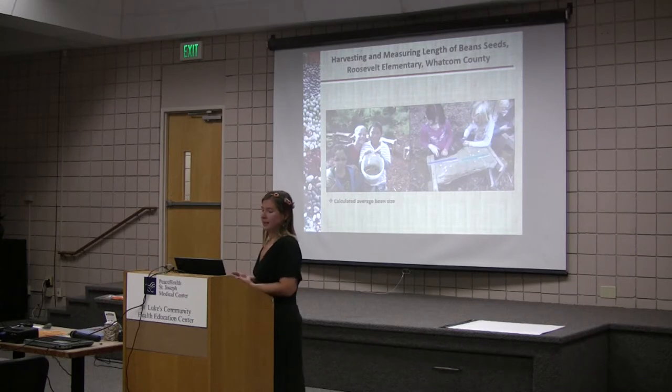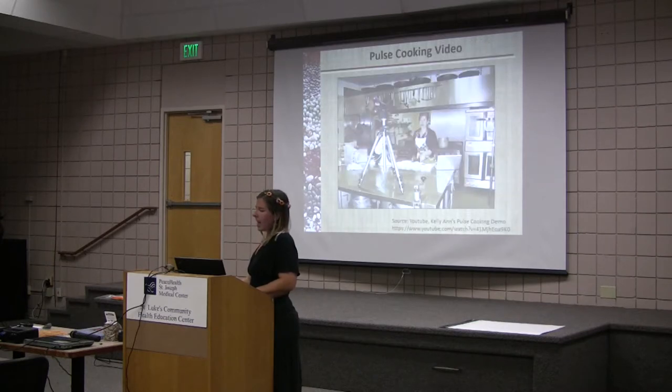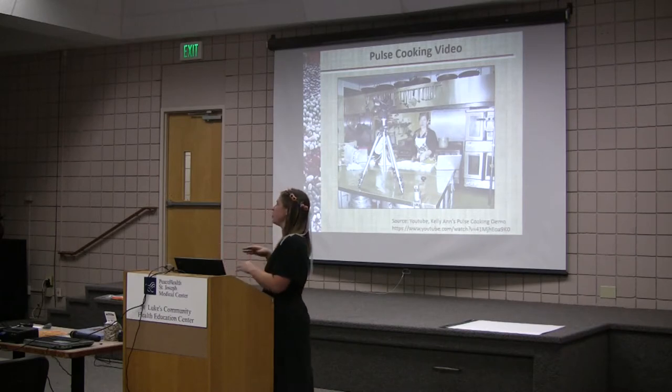And then of course they harvested. This is two years of harvest — 2013 in the fall on the left, and just last month. They are also harvesting and measuring the length of their bean seeds, having a great time. One important aspect which needs to be further worked on is getting the kids to eat the beans in the classroom with this curriculum, rather than just in the cafeteria.